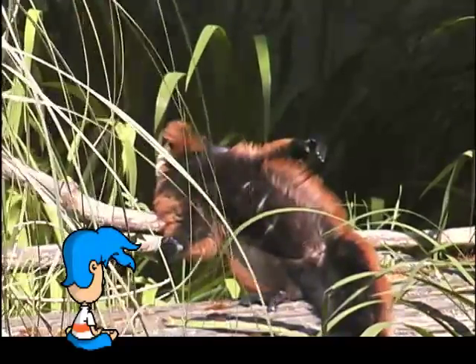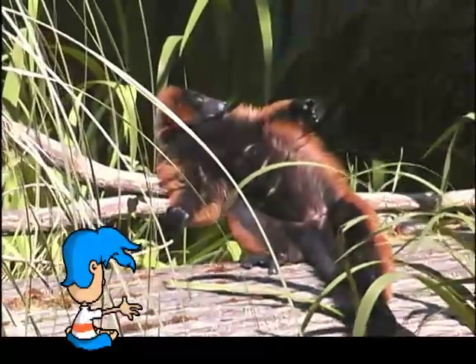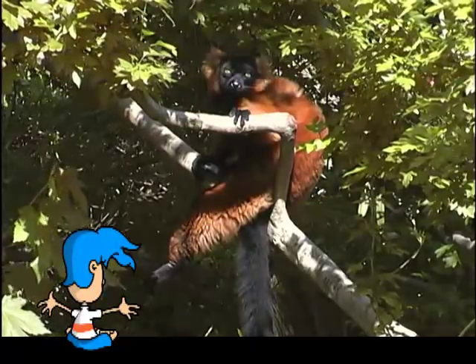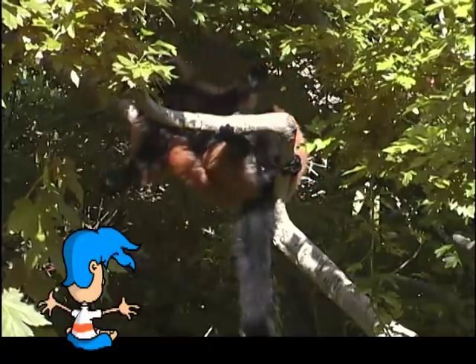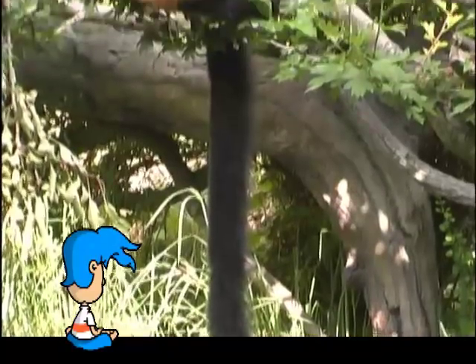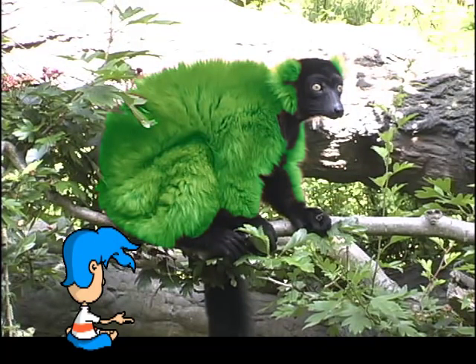Boy, after all that activity, sometimes it's nice to put your feet up and relax. Wow, look at the color of its fur — it sure is bright and red. I see how it got the name red-ruffed lemur. It's named after the thick ruff around its neck, which is red. Now, suppose its fur were a different color, like green — we would have to call it the green-ruffed lemur. Or, what if its fur were blue? We would have to call it the blue-ruffed lemur. That just doesn't look right. We'll stick with the red-ruffed lemur.